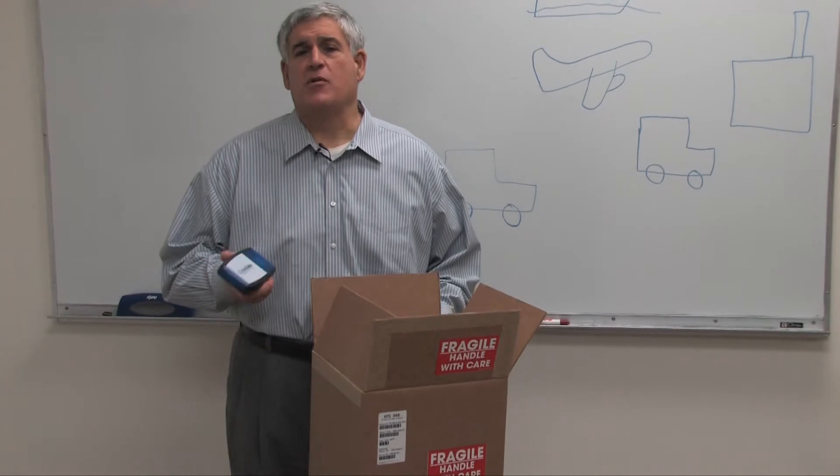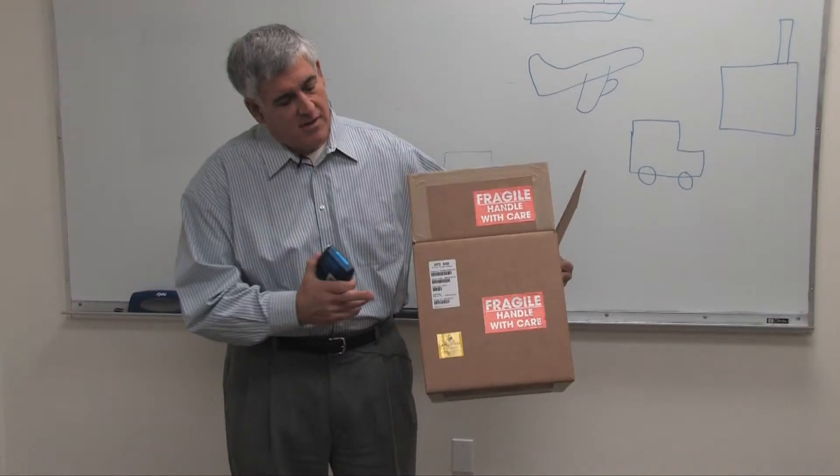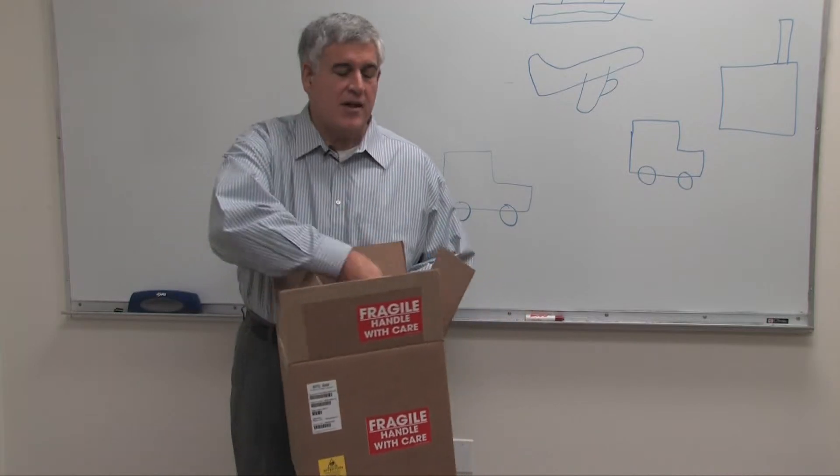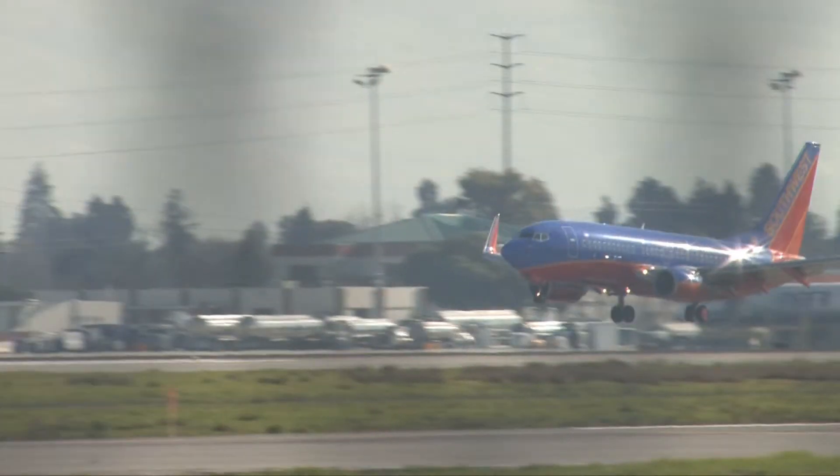This is how you would use an ILC device. If this equipment cannot be shipped without special handling, you would place the device inside the container, you would close it off, and you would hand it to your transportation company.